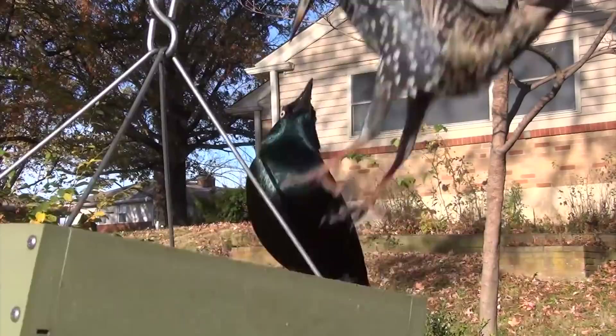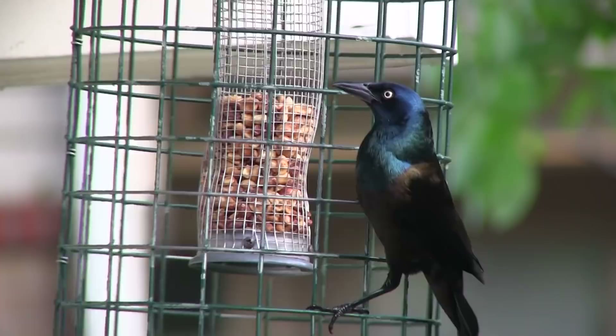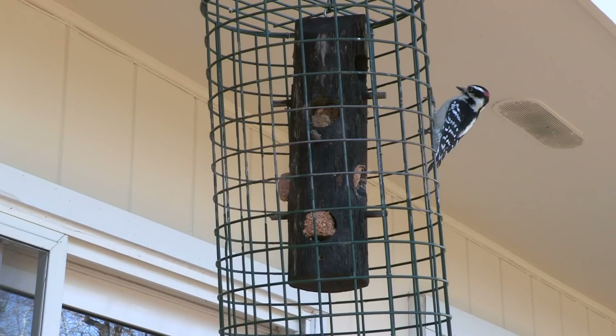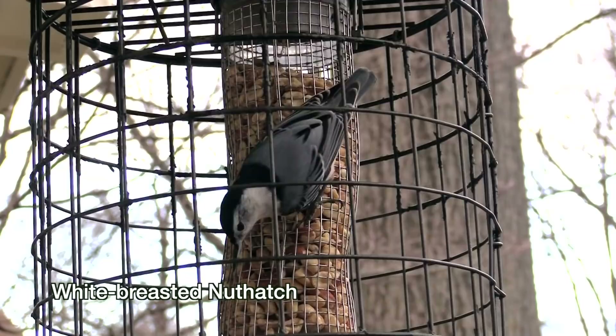Feeding other birds besides finches is tricky. You'll want to minimize the starling, grackle, and house sparrow traffic. Putting wire cages around some feeders will keep most of the grackles and starlings away, not to mention squirrels. But nothing short of a nuclear blast will rid you of house sparrows. As long as you accept them as inevitable, you could hang a suet feeder or peanut feeder right next to a window with a protective extra cage on it and get close looks at Carolina wrens, nuthatches, downy woodpeckers, titmice, chickadees, and house sparrows.